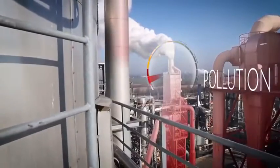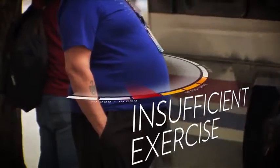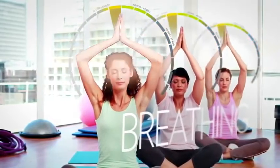Our bodies are constantly exposed to free radicals as a consequence of metabolism and our environment. Environmental pollution, lifestyle choices, poor diet, insufficient exercise, mental stress, and even just breathing all may contribute to high amounts of free radicals in your body.